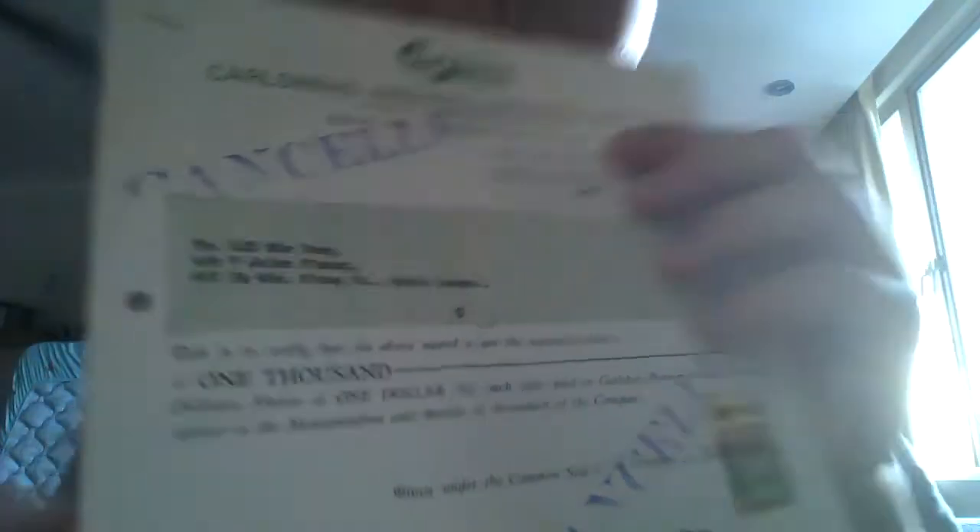I will not mention the owner due to privacy reasons. Below the text here we can see a message which reads: 'This is to certify that the above named are the registered holder or holders of one document.'